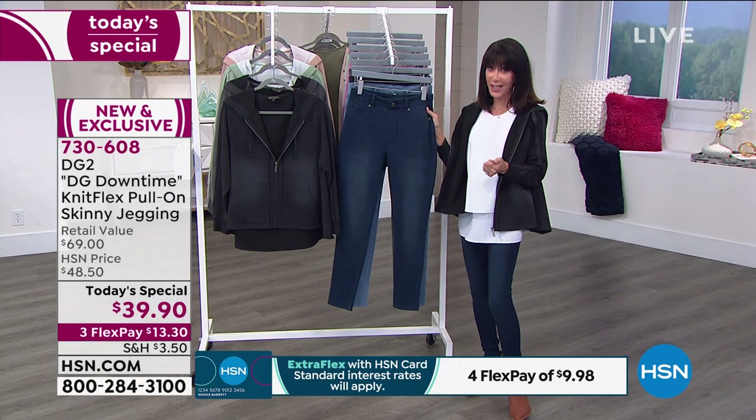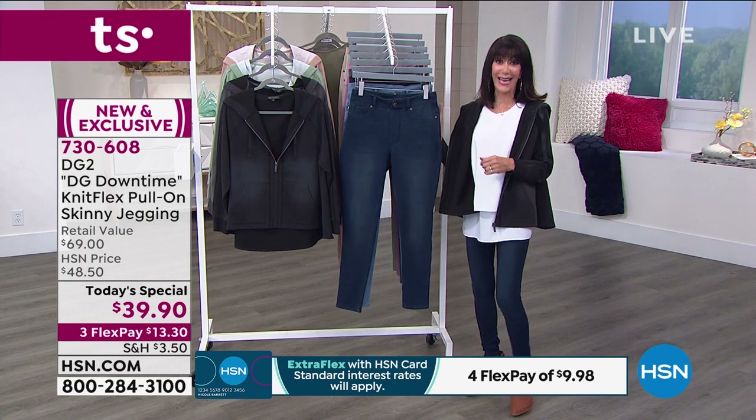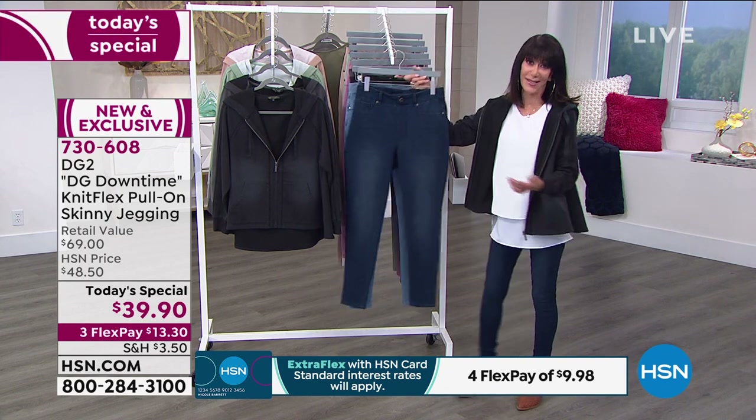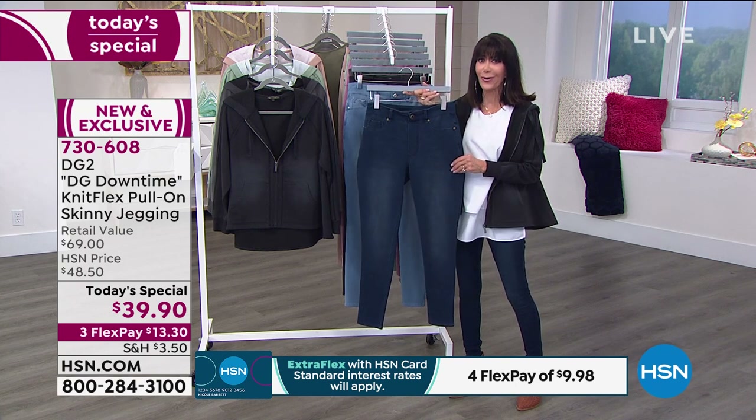I love the sizing because we have all of that incredible extended sizing for everyone. Double X small all the way up to a 5X are your sizes. We also have three different inseams: petite at 25.5 inches, average at 27.5 inches, and tall at 29.5 inches. And your color choices — the indigo, not a lot left. How many are left?